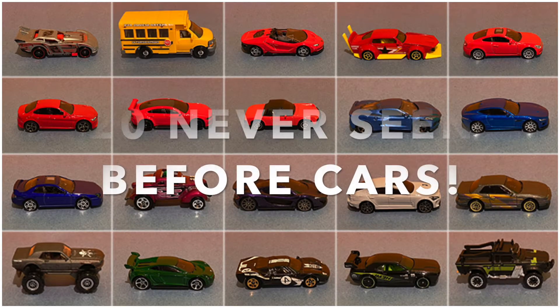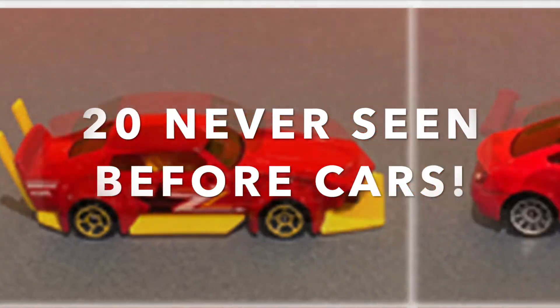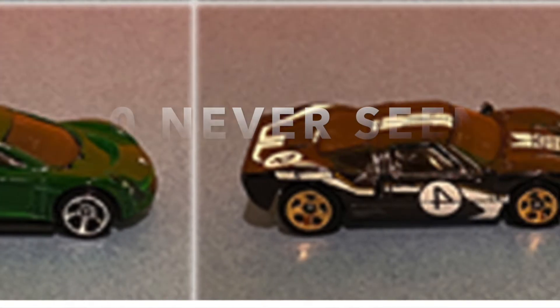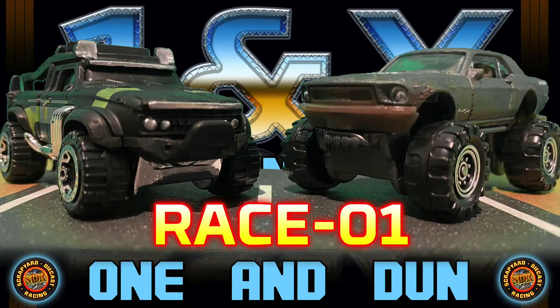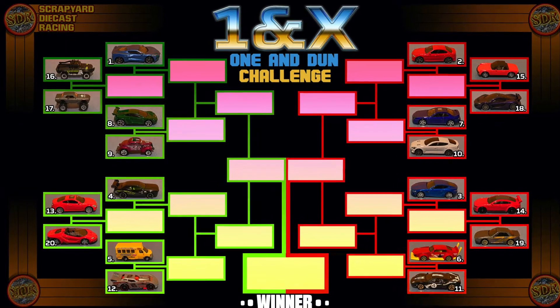This event is a one-and-done challenge. We have 20 cars never seen here at the Scrapyard before. Every car was given a random number and then bracketed out accordingly. And today we have Race 1, featuring contestants' numbers 16 and 17.